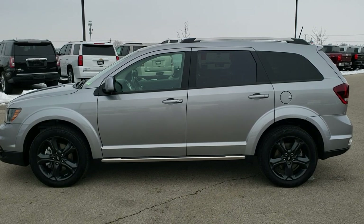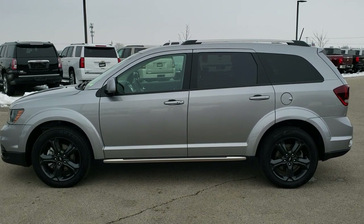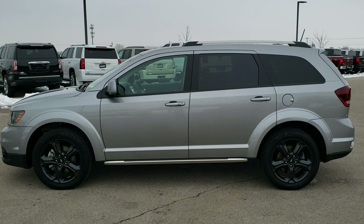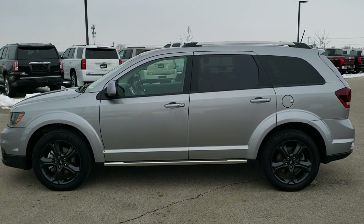You'll see a link to more Dodge Journey videos like this one on your right. If you have not been to our website, on the bottom is a link to this vehicle on our website — click those and check us out. We really look forward to helping with this really clean 2019 Dodge Journey Crossroad all-wheel drive V6. Thanks again.